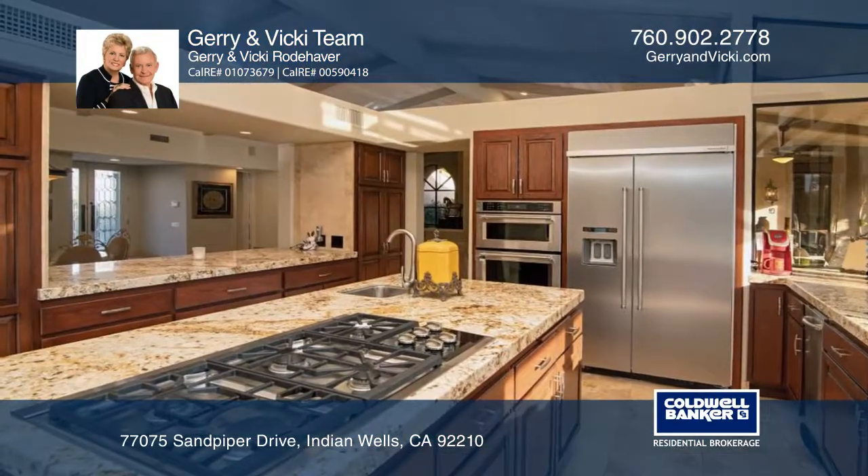This unique custom home is located in the prestigious Indian Wells Country Club.